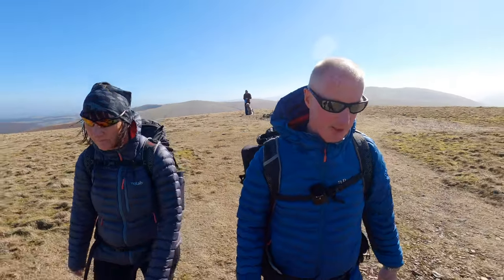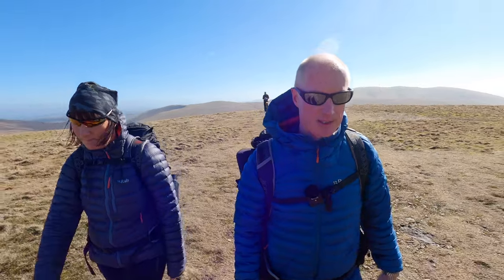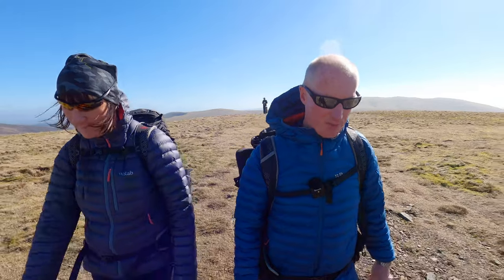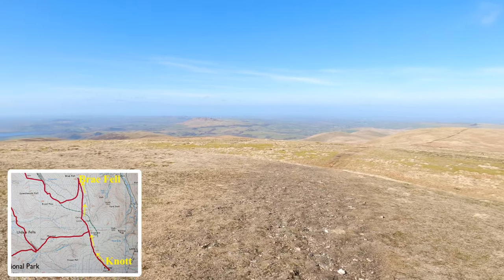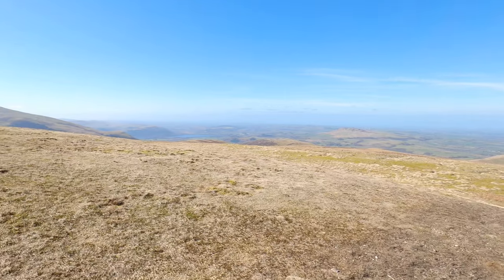Now leaving Knott and we'll retrace our steps back to Great Sca Fell, then head towards the fifth fell of the day which is Brae Fell. Great views as we're heading along, just see Bassenthwaite Lake down there.